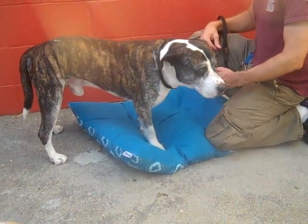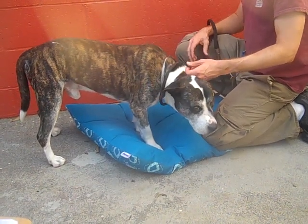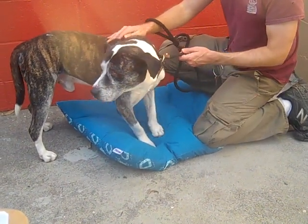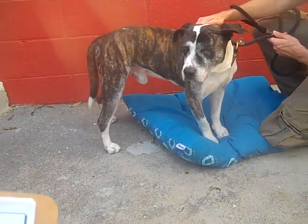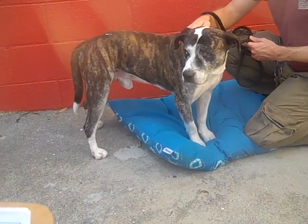I'd like to introduce you to OJ. OJ's ID number here at the Baldwin Park Animal Care Center is A521-6487. He's an altered male, brindle and white, pit bull mix. He came into the shelter as an owner surrender on September 6th. There was no reason given. He weighs about 58 pounds.